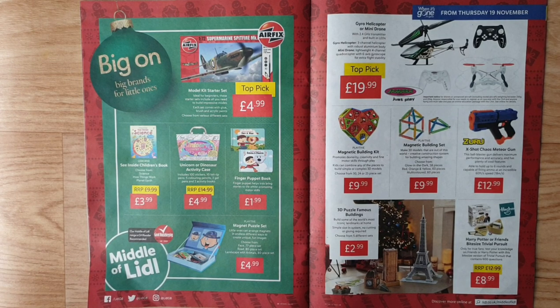A Usborne See Inside children's book — choose from Science, How Things Work, Planet Earth, Unicorn, or Dinosaur. Activity set includes 100 stickers, 10 felt-tip pens, 5 grain pens, 2 gel pens, and 2 activity books. Finger puppet book — finger puppets help kids bring stories to life. Play toy magnet puzzle set — little ones can arrange magnets in endless different ways to create unique images.